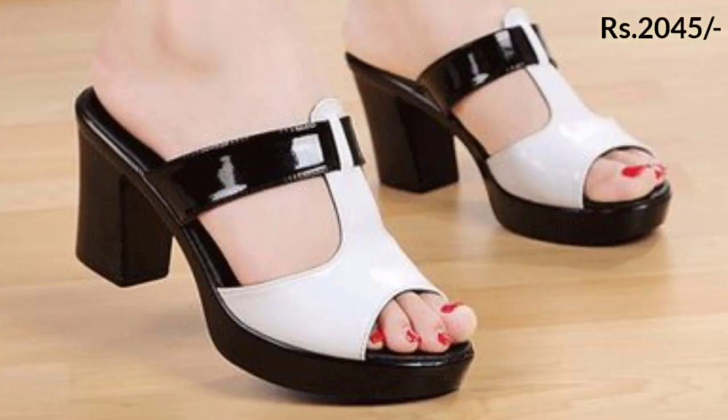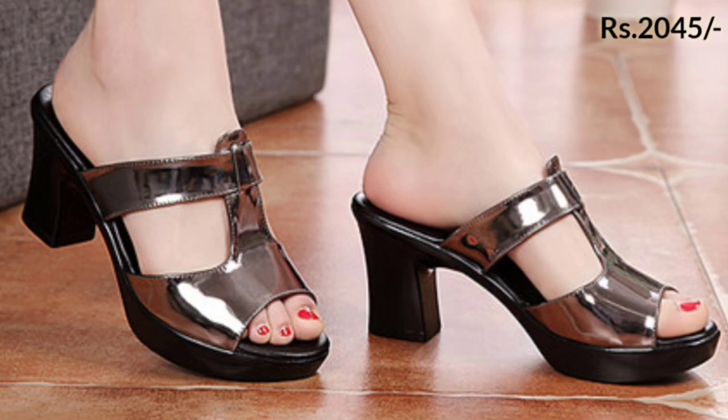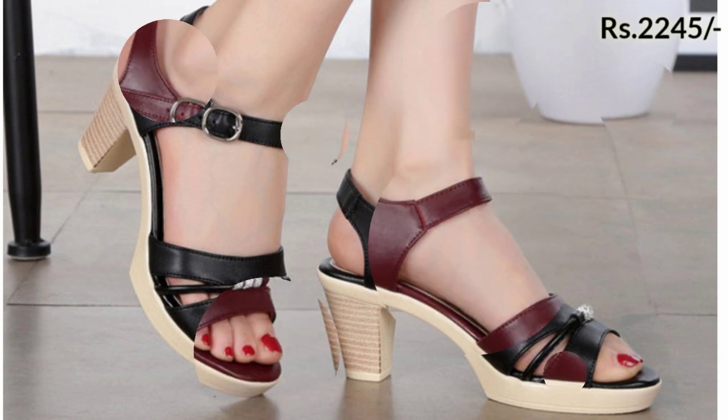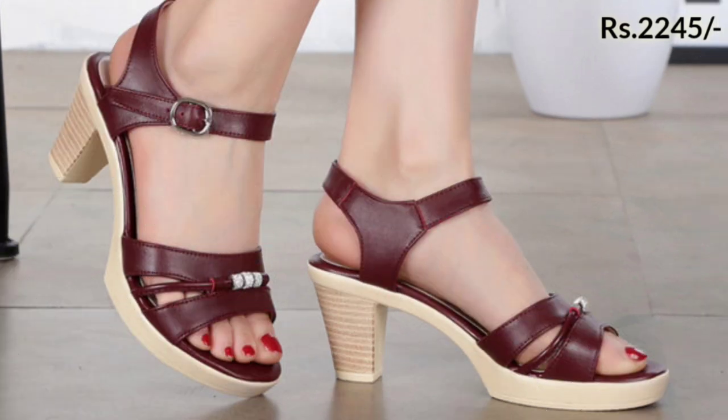You can try these footwears on special occasions like parties, functions, and get-togethers. Check out the footwears and let us know in the comment section which footwear you are going to buy from this collection.